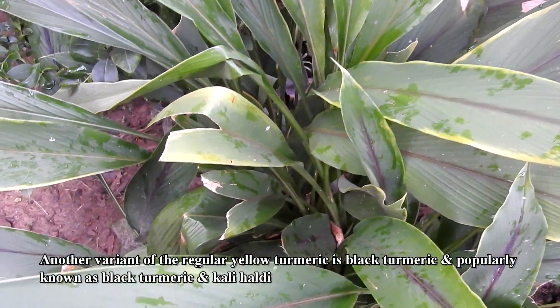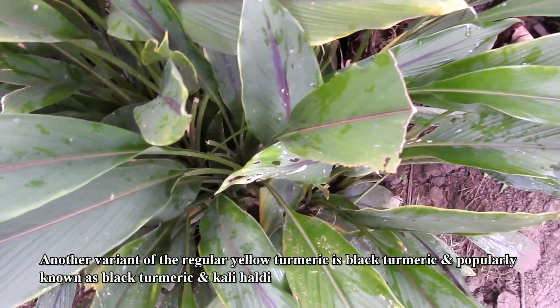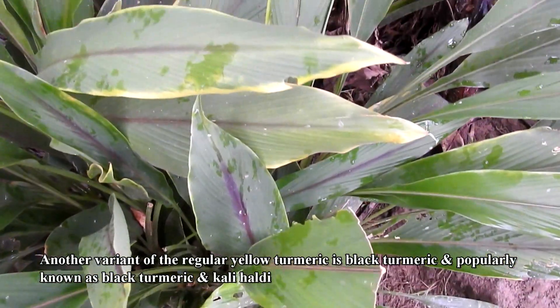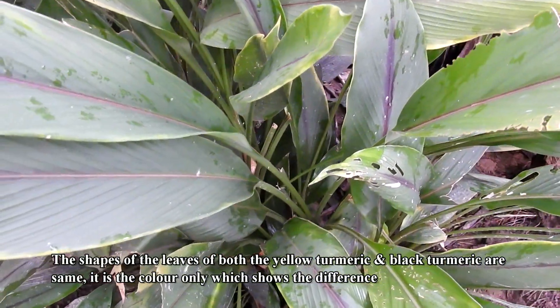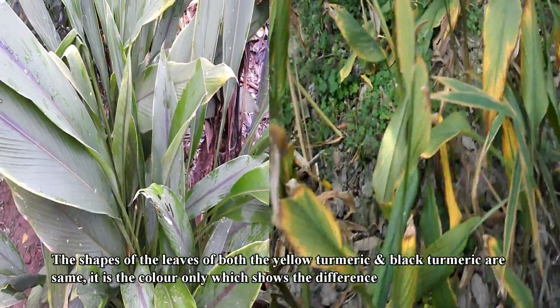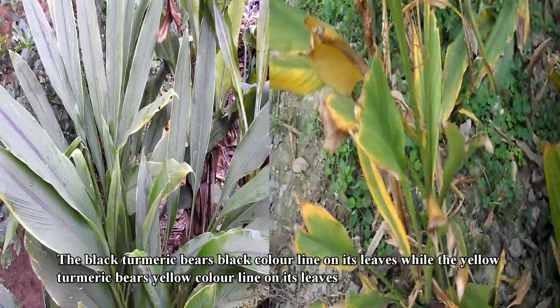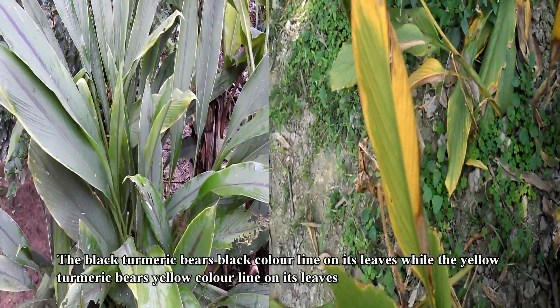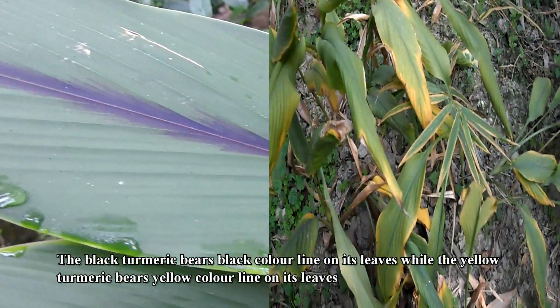Another variant of the regular yellow turmeric is black turmeric, popularly known as kali haldi. The shapes of the leaves of both the yellow turmeric and black turmeric are same; it is the color only which shows the difference. The black turmeric bears a black color line on its leaves, while the yellow turmeric bears a yellow color line on its leaves.